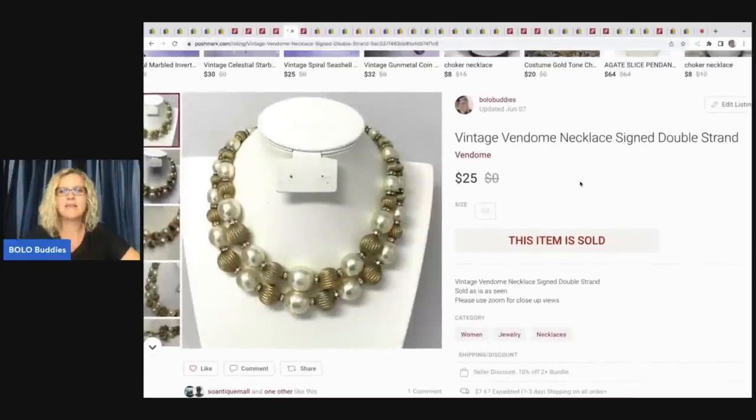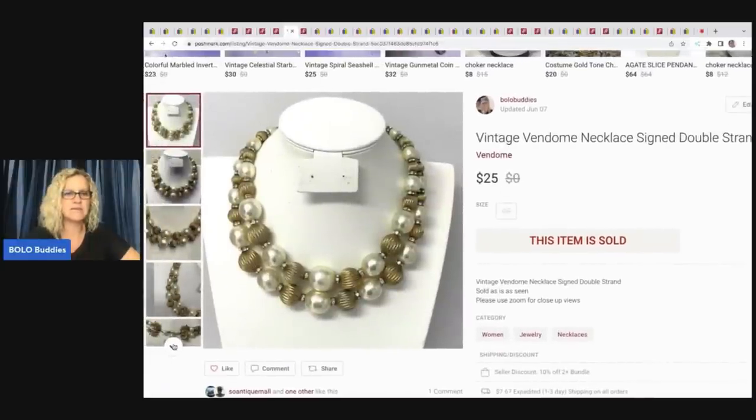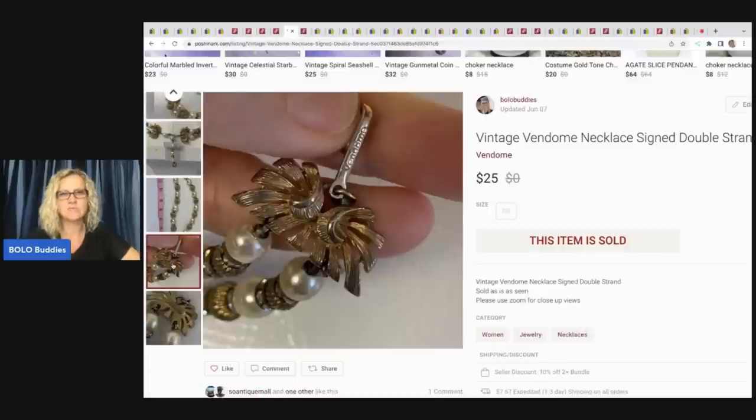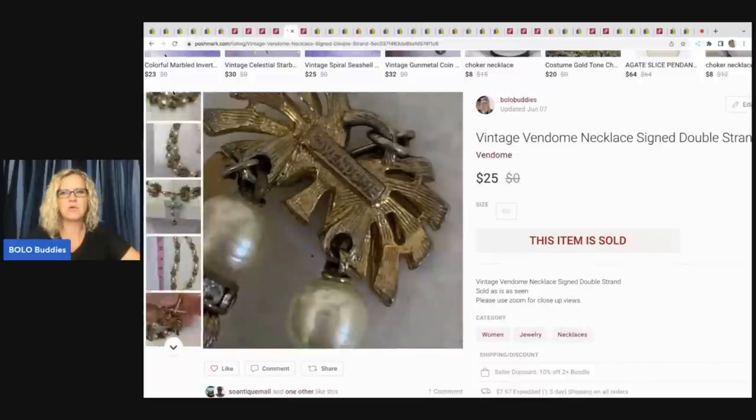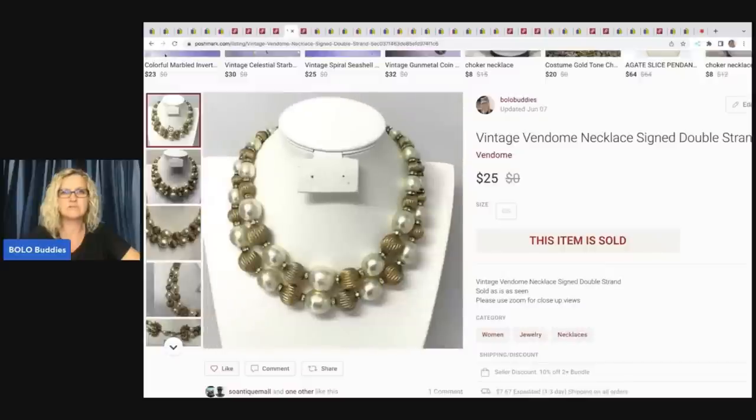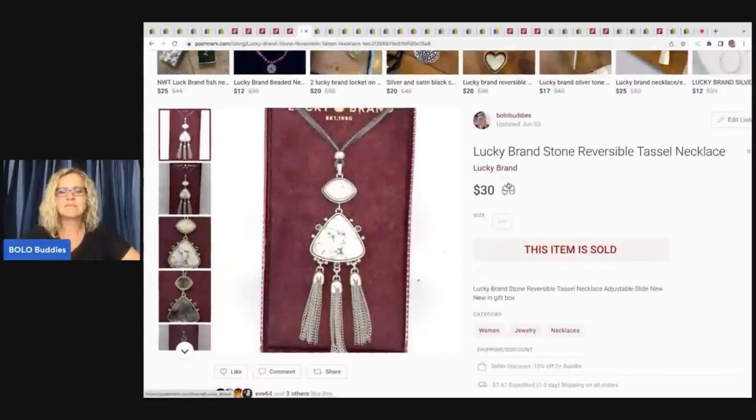This is a vintage Vendome necklace, signed, double strand. This came from a garage sale — I just bought all the jewelry sitting in a shoe box. I ended up selling this for $25 and my payout was $20, which tells me they paid my asking price and I didn't have to pay any shipping. The next item is a Lucky Brand reversible tassel necklace. I sold this for $30 — an older sale, but just wanted to bring it to your attention.